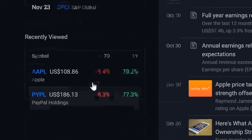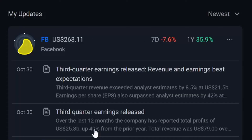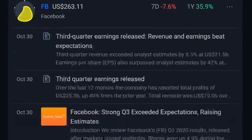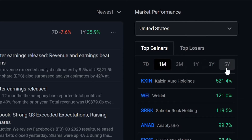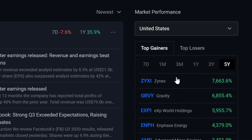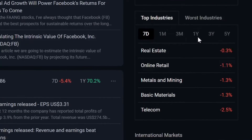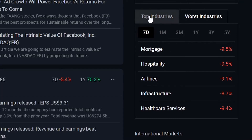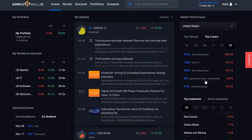Then we got recently viewed — just shows my history of what I was looking up. My updates, just some news with all of the stocks, pretty much what you'll see on any platform. And over here we got our top gainers over the past seven days, one month, one year, three years. AMD is up 3,400%. It looks like you can go through all of the different countries as well. Then you got your worst top industries, worst industries, all your top losers — pretty broad, what you're going to get everywhere.